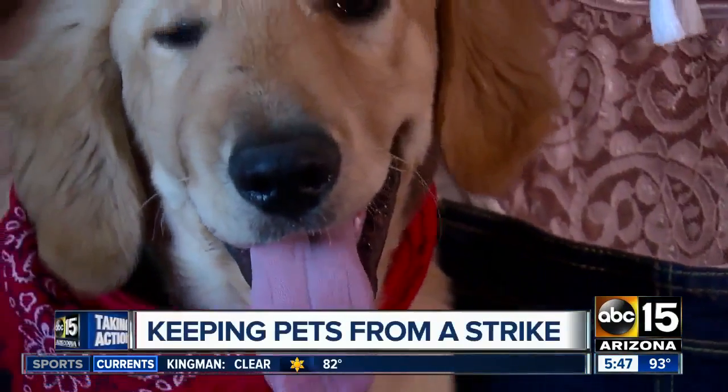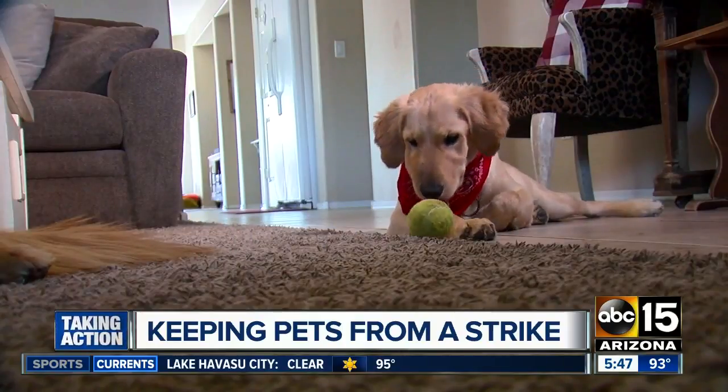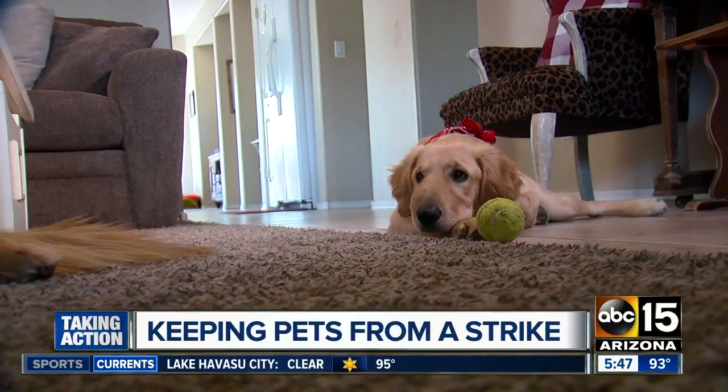National headlines earlier this month: the very good boy, that golden retriever from Anthem, rescuing his owner from a rattlesnake by taking the bite himself. We hated to see that picture of the swollen face. It really was a great thing that Todd did, but it certainly made us wonder what more owners can do to make sure their dog doesn't have to take action like he did.